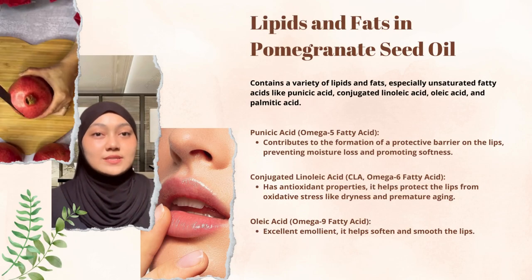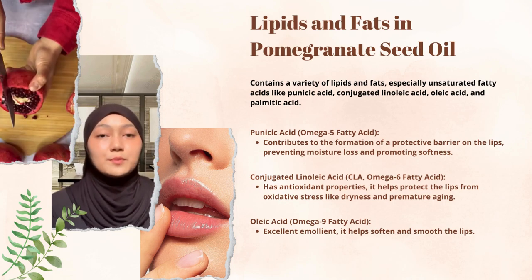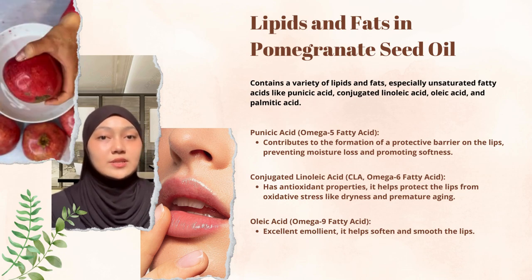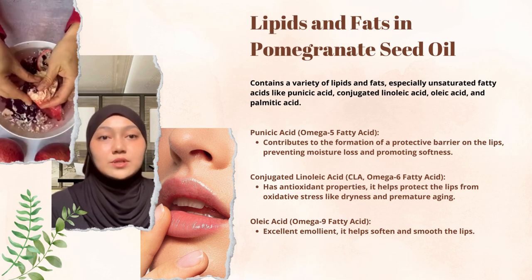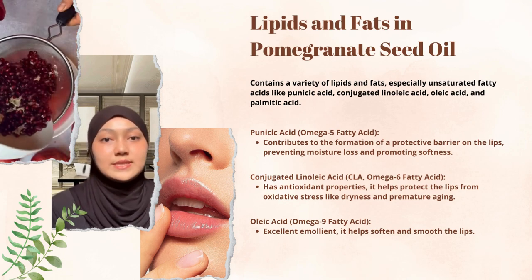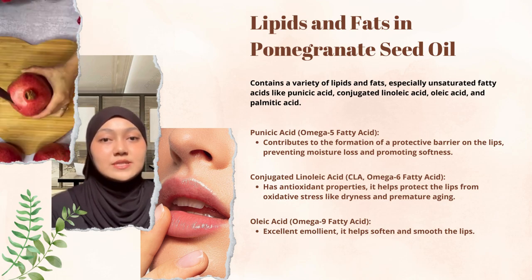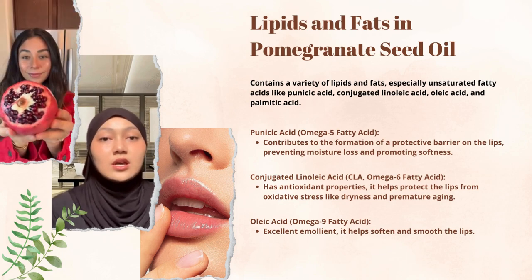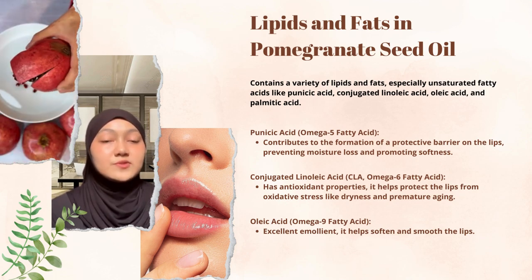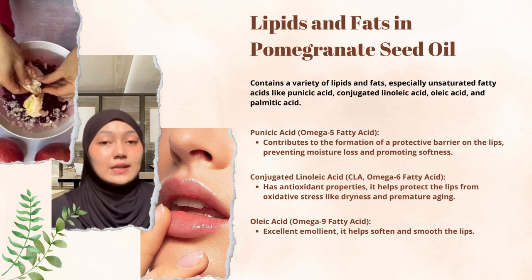What makes it special is that our lip balm is made of pomegranate seed oil, derived from the seeds of the pomegranate fruit. It contains a variety of lipids and fats, especially unsaturated fatty acids, making the oil beneficial for lip care by providing moisturizing and nourishing properties. The unique fatty acid profile includes punicic acid, which helps in preventing moisture loss; conjugated linoleic acid with antioxidant properties, which helps protect lips from premature aging; and oleic acid as an excellent emollient to soften the lips.